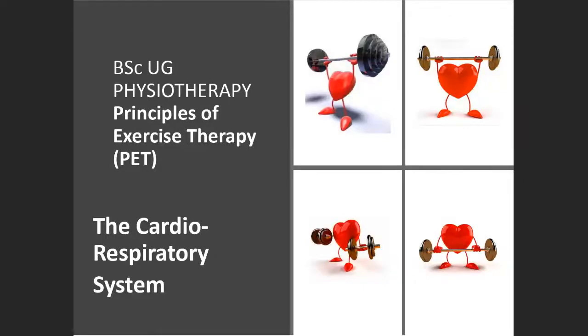Good afternoon. Welcome to the PET cardiorespiratory system. Here we're talking about the heart and lungs this afternoon. Just a quick communications check — give me a thumbs up in the chat if you can see and hear me.